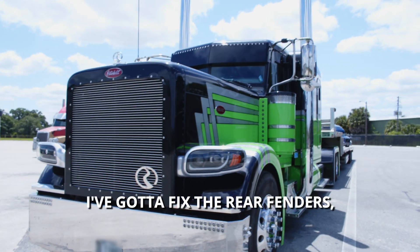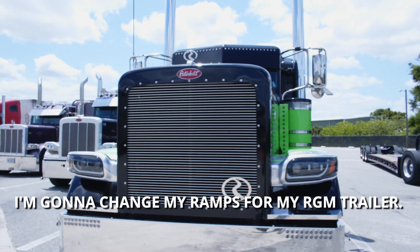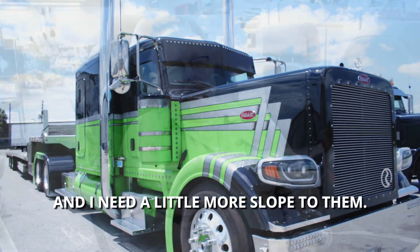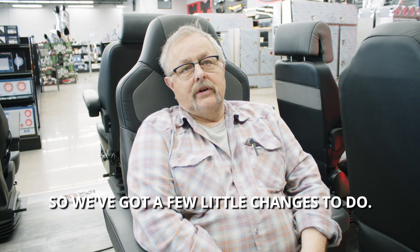I've got to fix the rear fenders. I've got to change my ramps for my RGN car. We built ramps, a really quick one, and I need a little more slope to them, but we've got a few little changes.